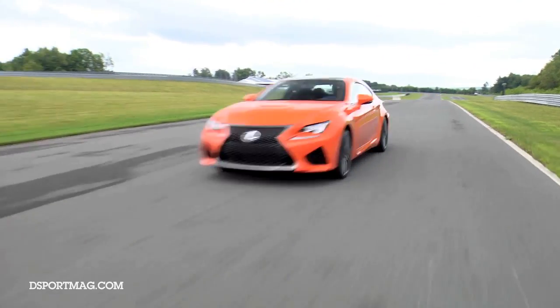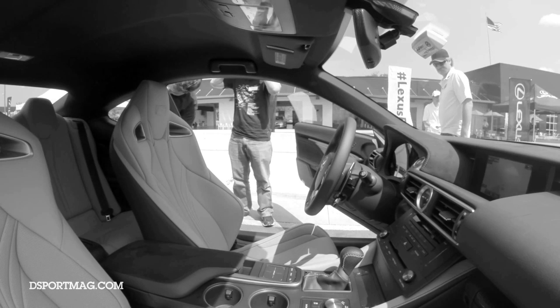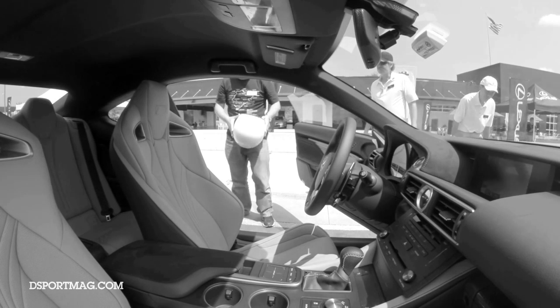Lexus RC F — definite thumbs up from D-Sport. Oh damn, yeah. That one was definitely fun.